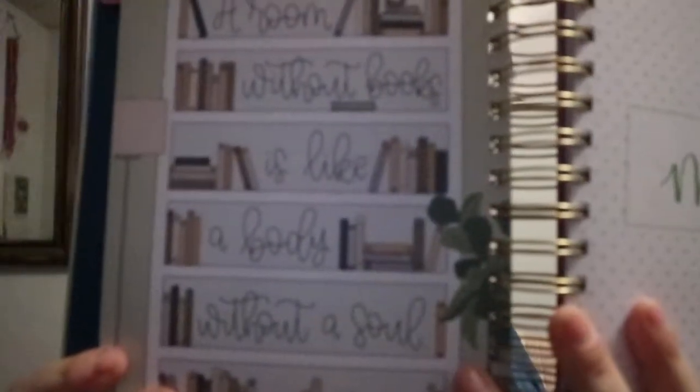You get a quote title and a quote here too.